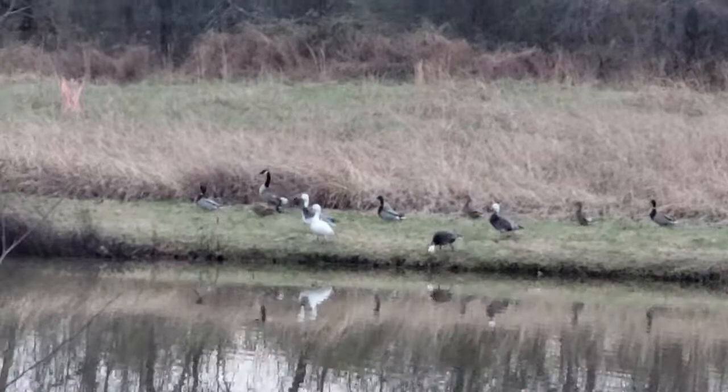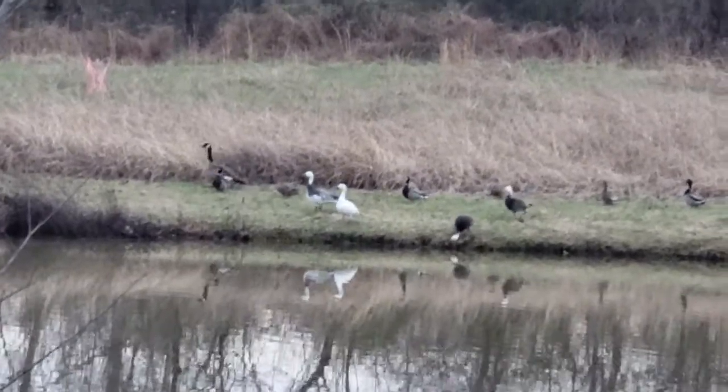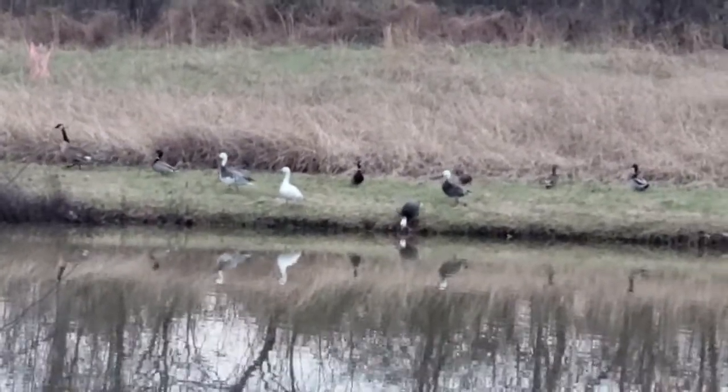I wanted to give you a tour of my farm. Let's take a walk outside — I've got to put horses up and hang out with the dogs. There's also something else I want to show you, a little surprise. There are snow geese, Canadians, and mallards.